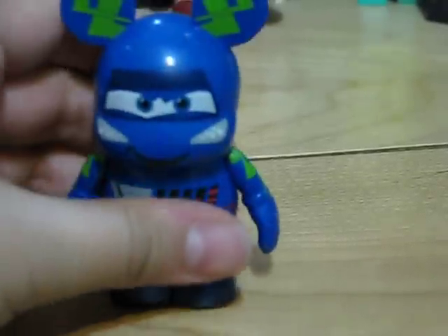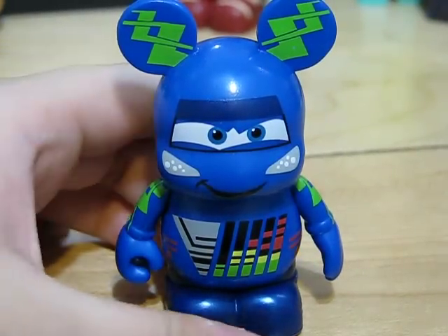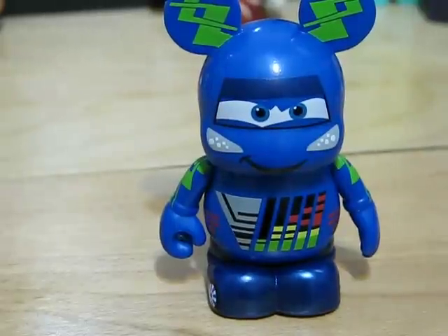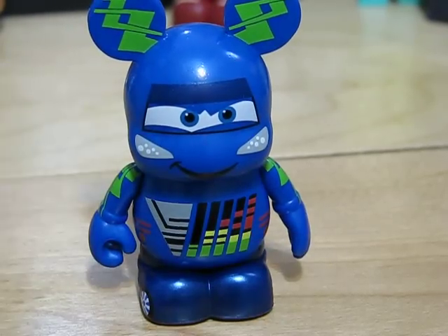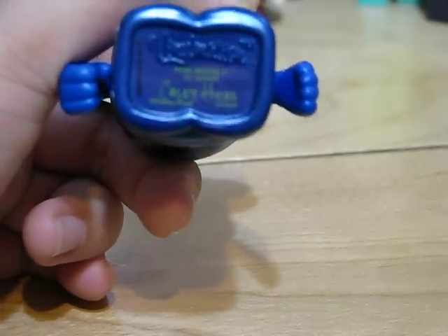Here is DJ from the newly added Cars Land. There's a lot of detail right here. He is designed by Kaylee Hicks.